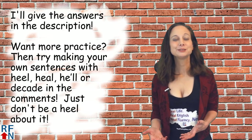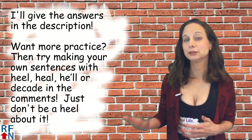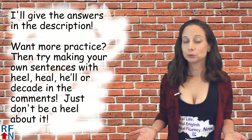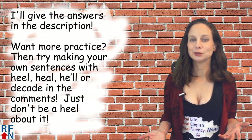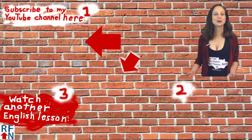If you want more practice, try making your own sentences in the comments with heel, heal, he'll, or decade and I can help correct any mistakes or questions you have. Just don't be a heel about it. And that's all for today's lesson.